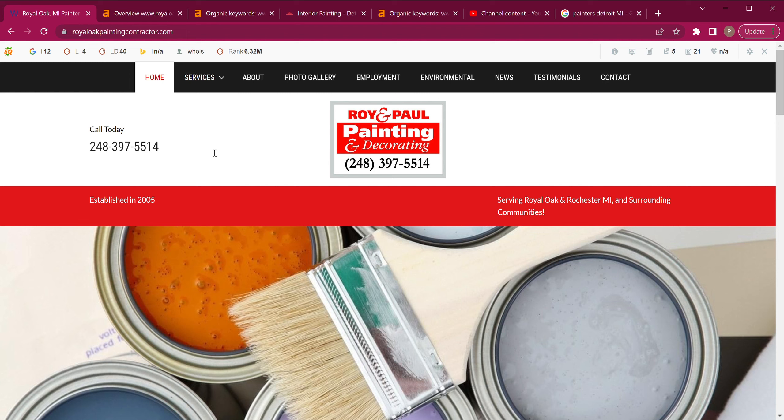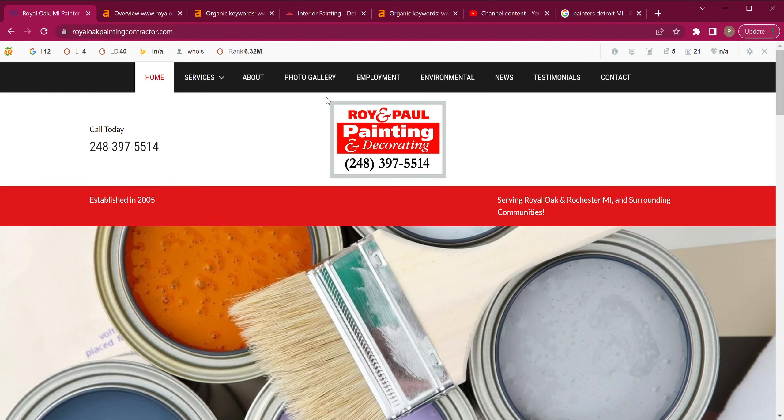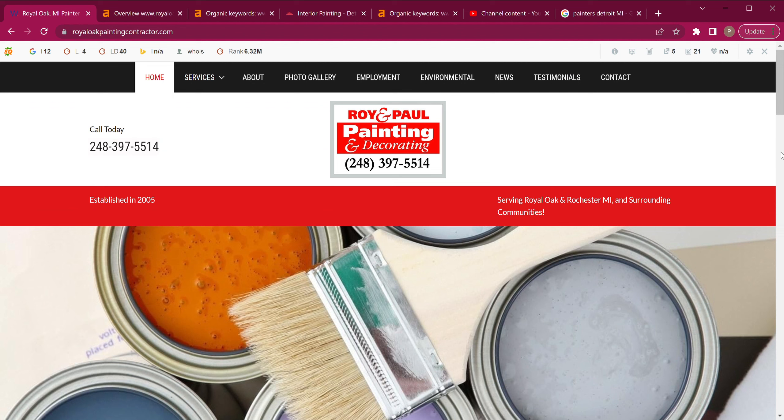First of all, I love your website. I love the colors — it's very clean. I love that you have the menu at the top. Actually, I would make this sticky so that it stays at the top as people are scrolling. It's great that you guys have click-to-call on your website, which is very important since the majority of people using the internet nowadays are using it on their mobile phones.